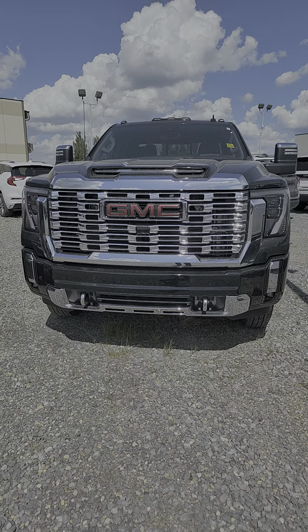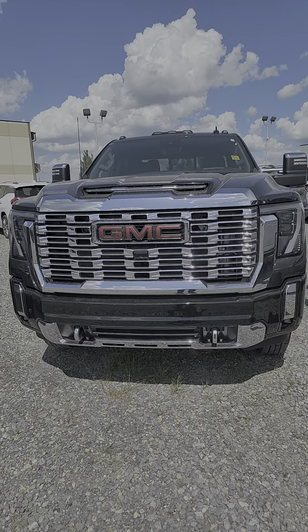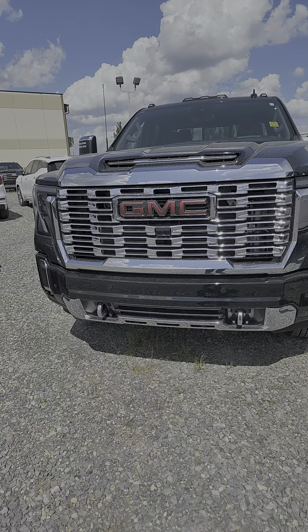Hey, Neil here, Schwab Chevrolet GMC. Wanted to shoot a short video of this 2024 Sierra 3500 diesel dually.